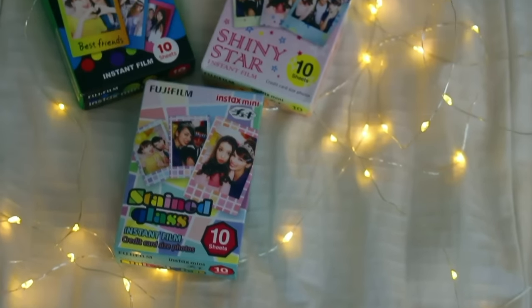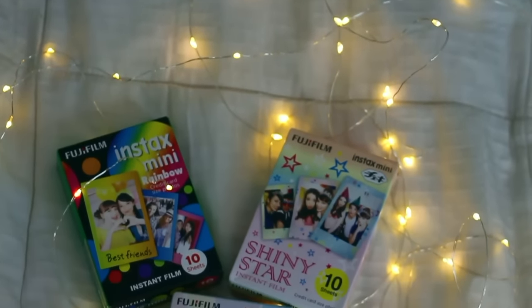Then I got all this really cute film. One is called stained glass — it's a colored checkered design and I can't wait to print these out; it's going to look so cute. Then I have this rainbow film. Then lastly there's one with stars all over it, which is really cute. Then I got a Sephora gift card, which is great because I love makeup — I'm probably going to Sephora tomorrow.